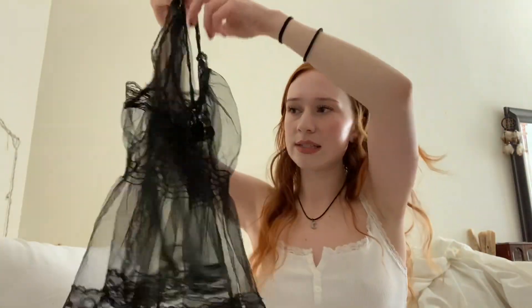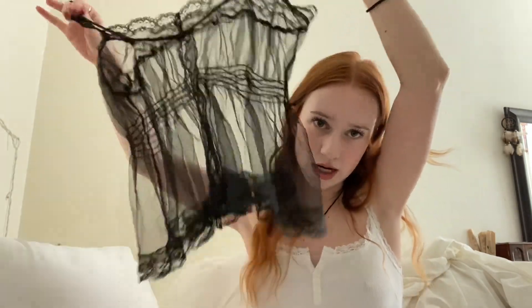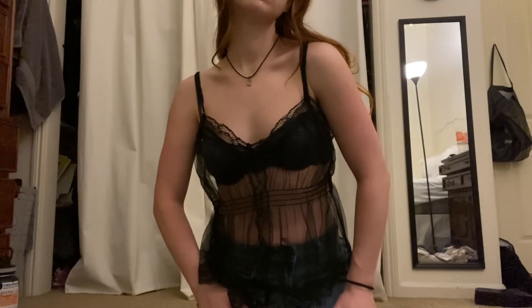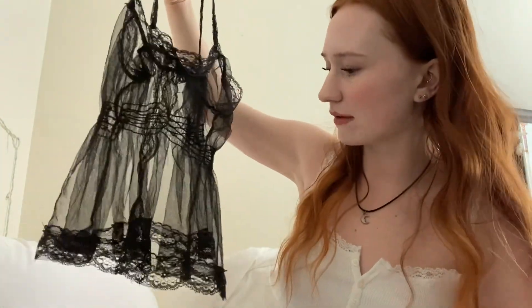The next item is a lace over-top — obviously I'd be wearing something under it for an everyday outfit. I feel like it could be cute with a little bralette or undershirt, a mini skirt, and maybe a beret. It's a mesh black tank with black lace detailing as trim. This will be going on my Depop.